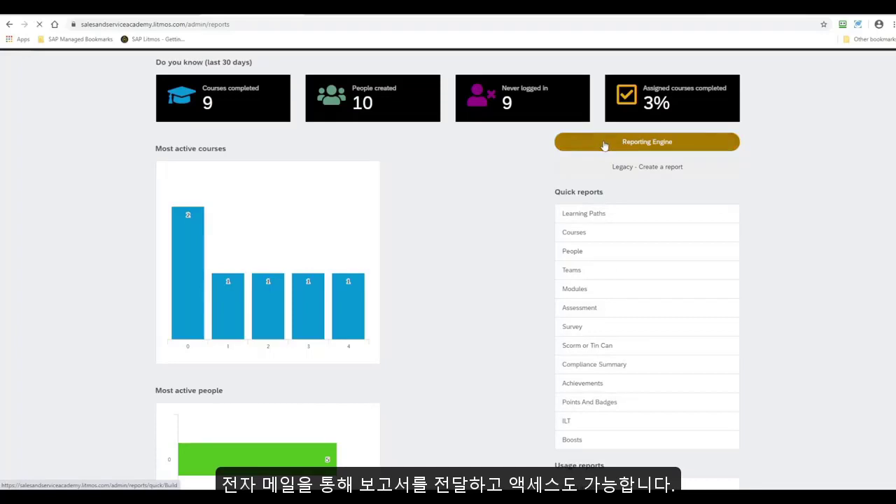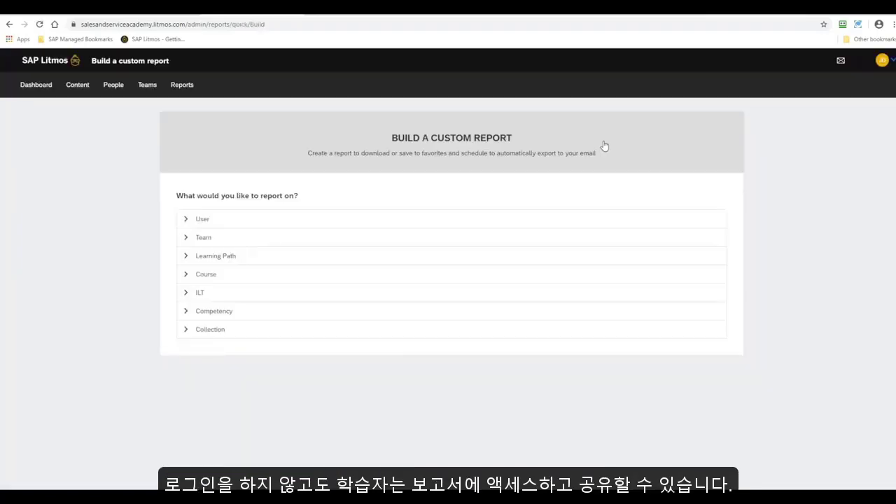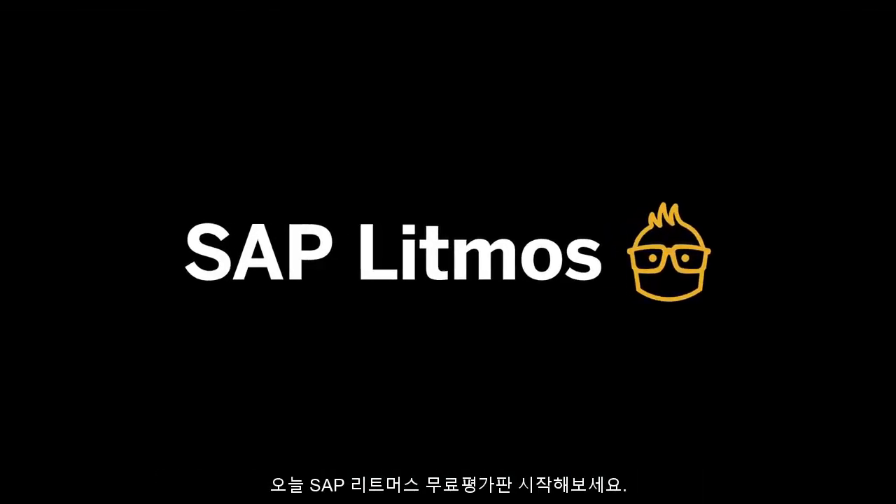Reports can be delivered via email, allowing the recipient access to the report without having to log into the application. Get your training started today!